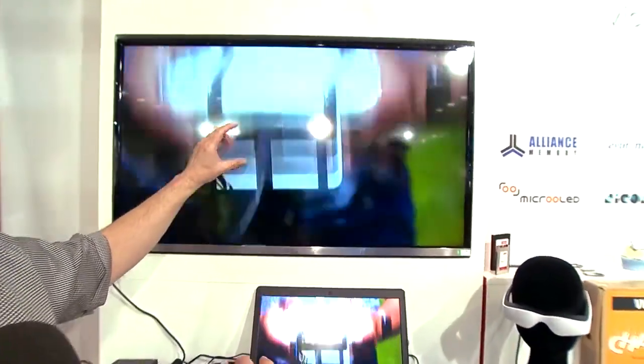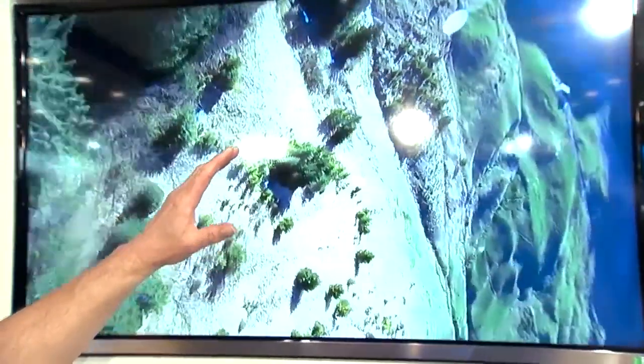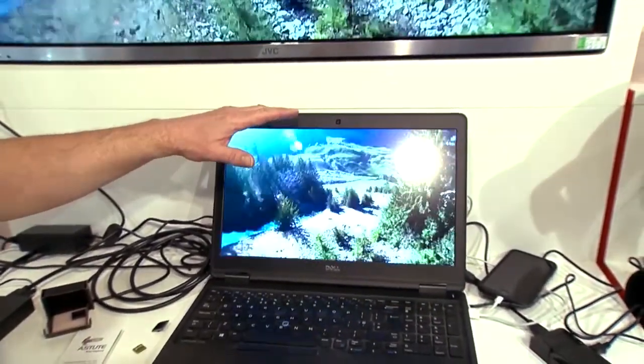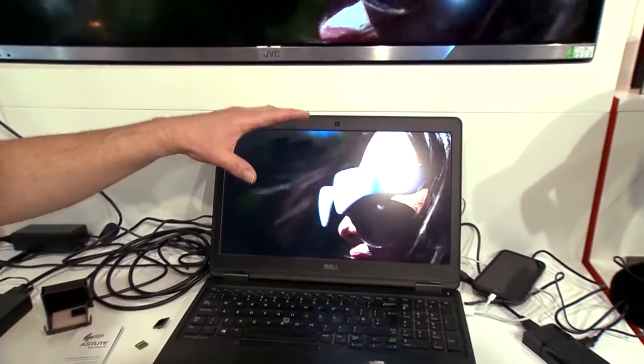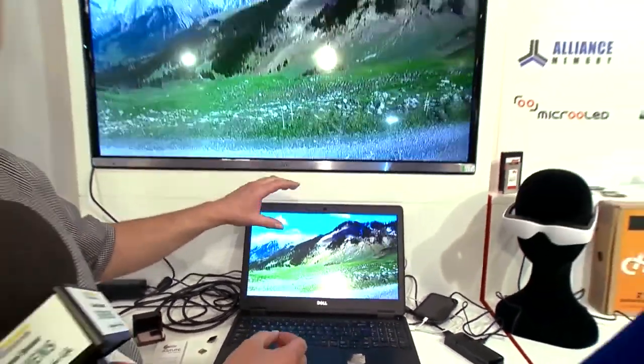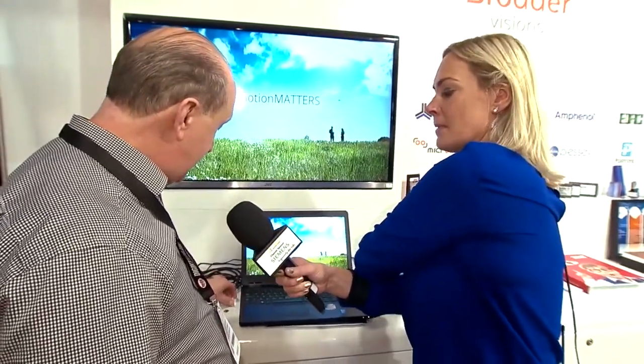If you look at this TV screen and get close, you can see the individual pixels on an XY matrix - it's very grainy. And if we look at this normal computer with an LCD screen, the problem with LCD technology is that black isn't truly off - it's a funny sort of grey colour, so you don't get true black.